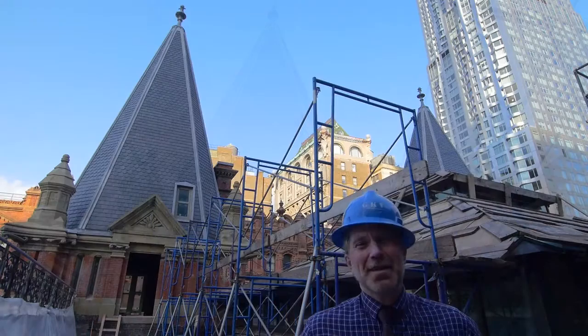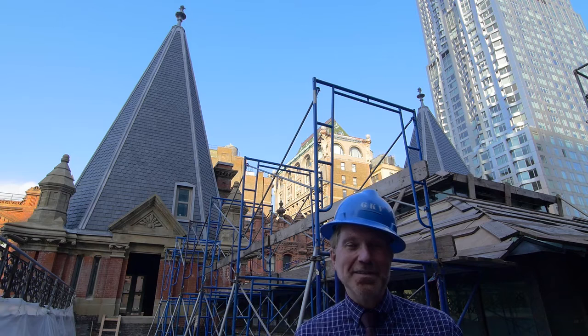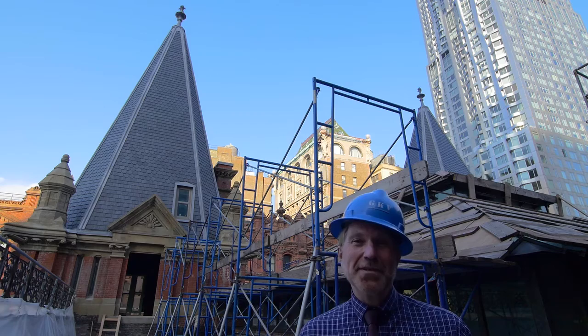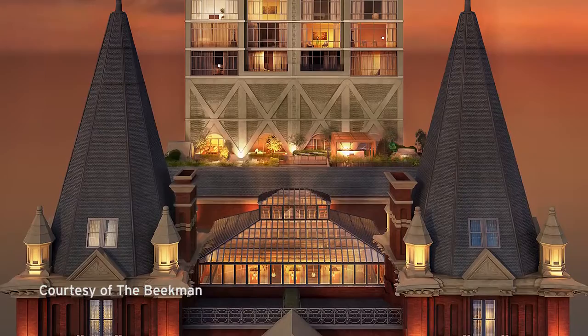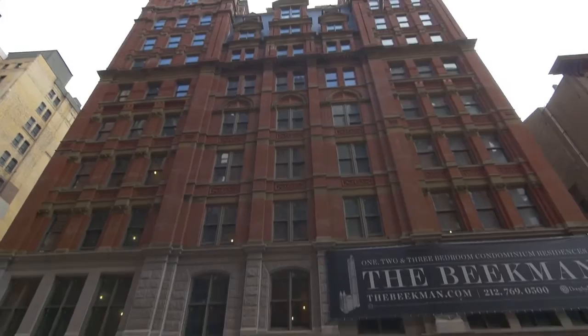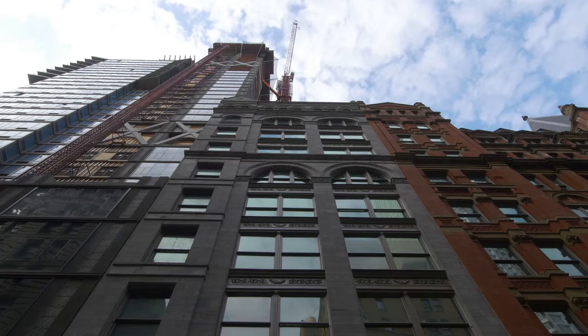Now we're on the roof of the Historic Temple Court, and behind me you'll see two of the Queen Anne Towers that grace the top of the building. One of the most important things about these two towers is they set the precedent for all of the graceful tops that you see on the historic buildings throughout New York City. We're going to make these two of the most premium rooms in the hotel — one of the most sought-after rooms in New York City. As a complex of three buildings, this has evolved over the course of 130 years, and this is the latest addition to that evolution.